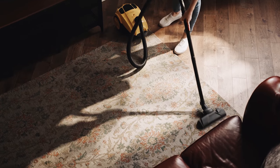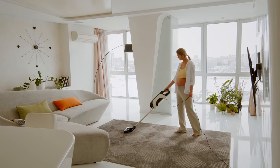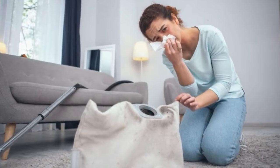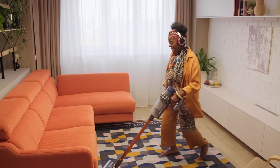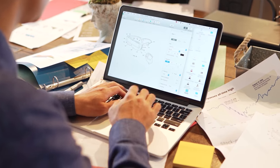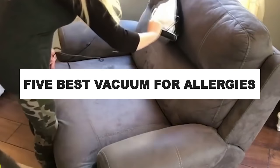The allergens that end up in your carpet and on your floors can trigger an attack if stirred up while vacuuming. A vacuum cleaner with a highly effective filtration system can make a world of difference for your allergies, asthma, hay fever, or COPD. Moreover, a good vacuum cleaner made for allergy sufferers also helps prevent sneezing when you clean your house. After hours of research and after taking expert advice, we have listed the 5 best vacuums for allergies to help you choose the one that suits you perfectly.